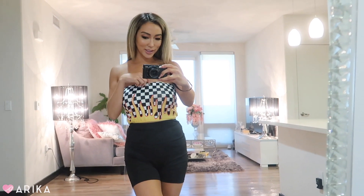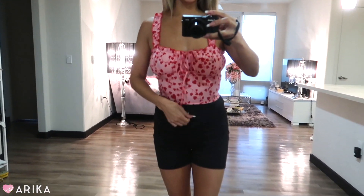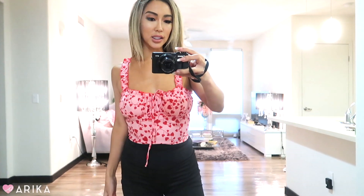The next top is this pink heart ruffle top — I think it's so cute and very baby doll. It's super adorable, super girly, and really fitted. It actually has no stretch; it has a zipper on the side, so you just zip it and that's how it fits.